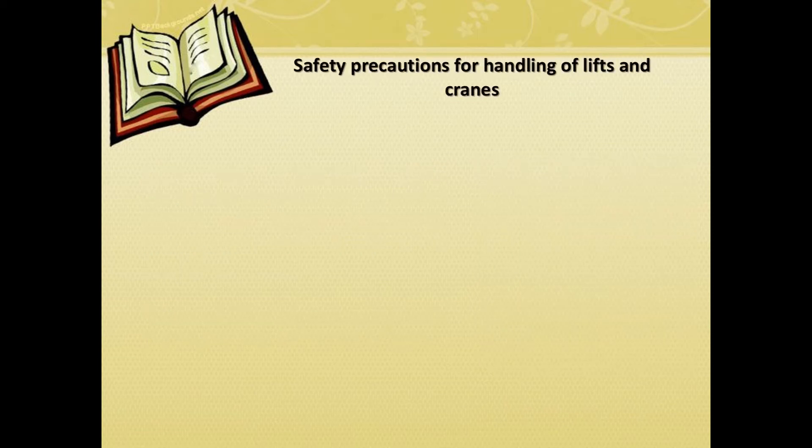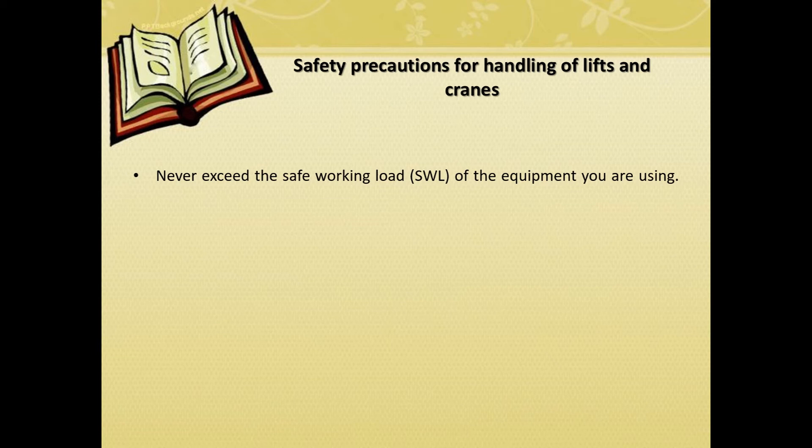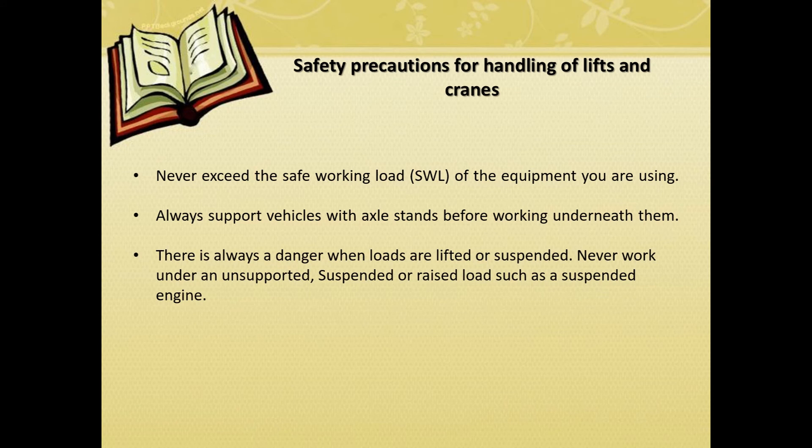Safety precautions for handling of lifts and cranes. Never exceed the safe working load (SWL) of the equipment you are using. Always support vehicles with axle stands before working underneath them. There is always a danger when loads are lifted or suspended. Never work under an unsupported, suspended, or raised load such as a suspended engine.